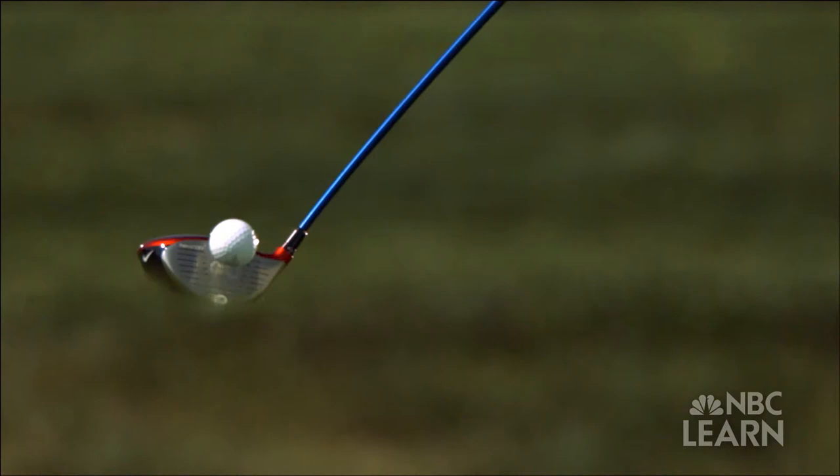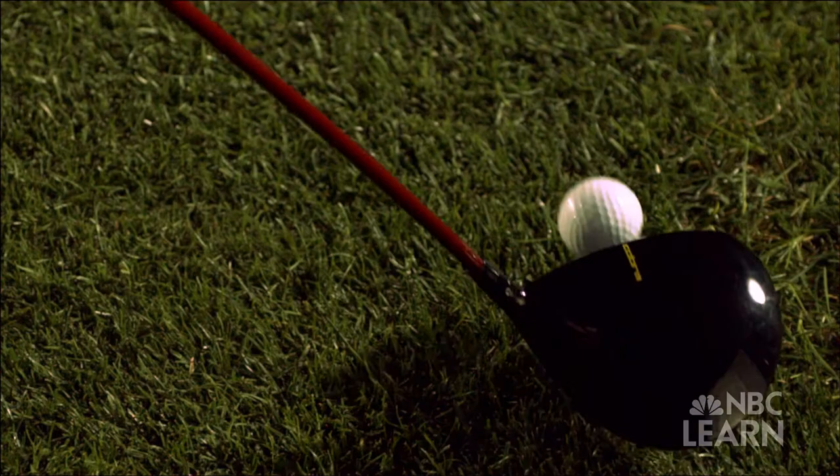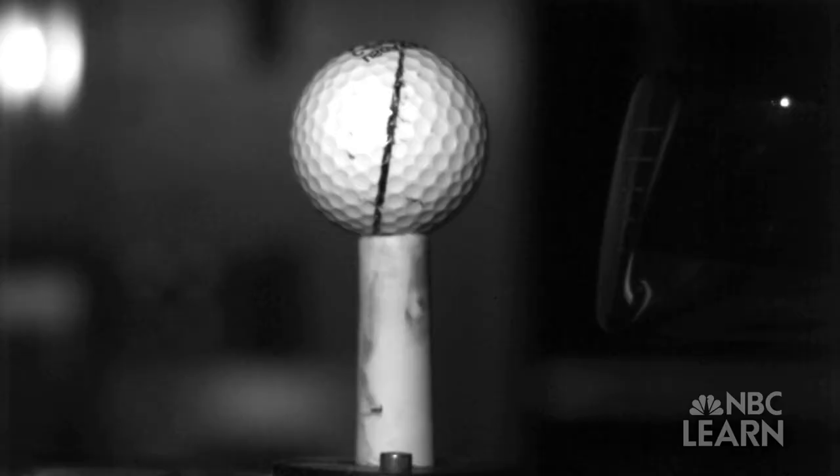It's one of the most explosive hits in all of sports — the collision between a driver and a golf ball that produces more than three-quarters of a ton of force.